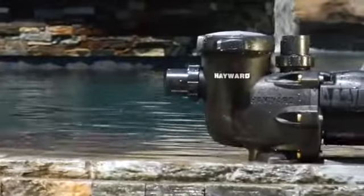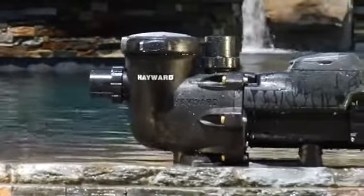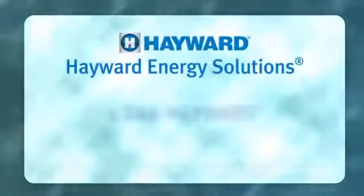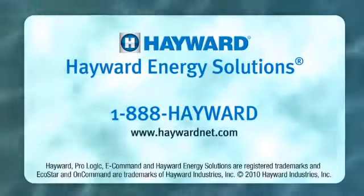To take a closer look at Hayward EcoStar, the industry's most energy efficient pump at any speed, go to www.haywardnet.com or call 1-888-Hayward.